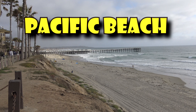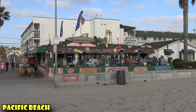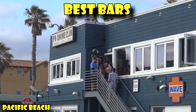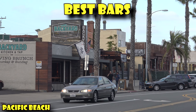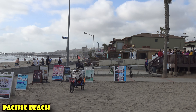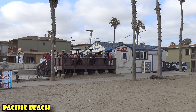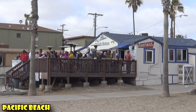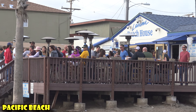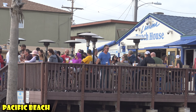Next up, we have Pacific Beach, just to the north of Mission Beach, and it is San Diego's best beach for partying — and by partying, I mean enjoying an alcoholic beverage. Pacific Beach as a neighborhood has the most bars per square foot of any neighborhood in all of San Diego. One of the most famous drinking establishments is the Lahaina Beach House, literally a house on the beach with a crazy outdoor patio.